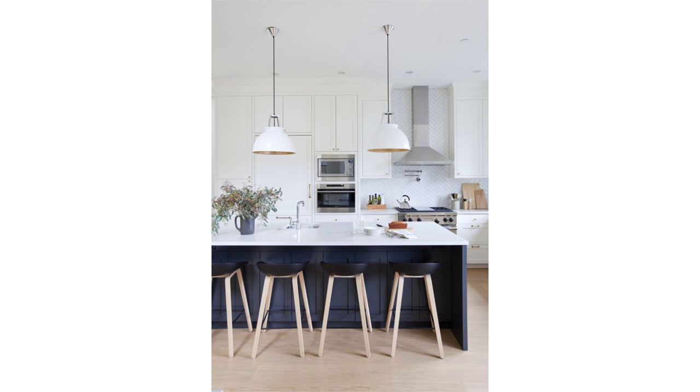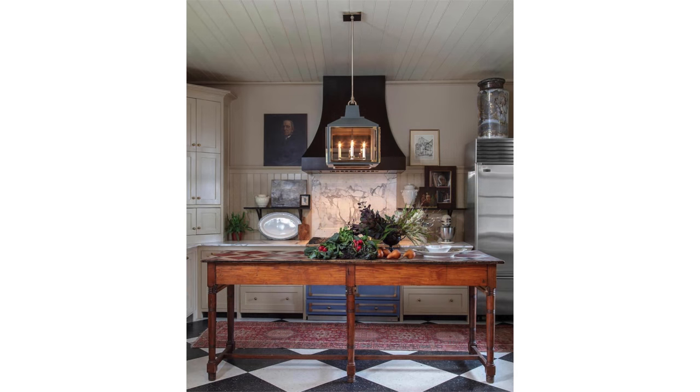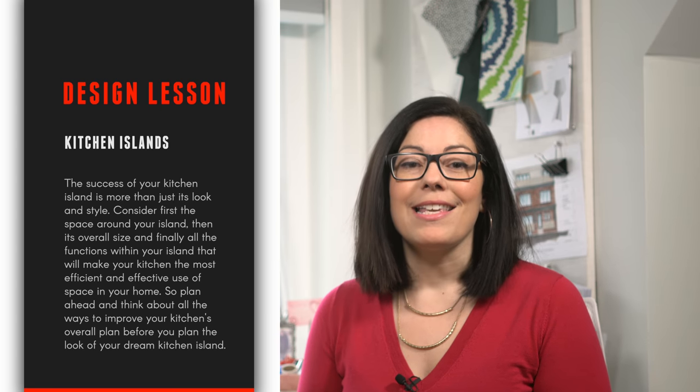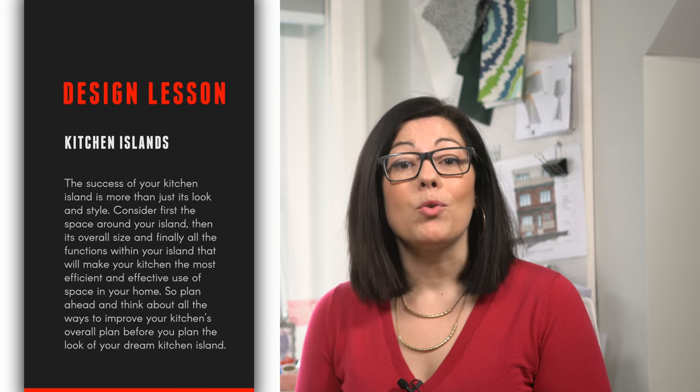Once you've determined what size your island will be and what activities you'll be providing at your island, you can then move on to style and finish. In some cases, kitchen islands are the opportunity for a great burst of color and style. So there you have it — the success of your kitchen island is more than just its looks. Consider first and foremost the space around your island, then its overall size, and finally all the functions within your island that will make your kitchen the most efficient and effective use of space in your home.